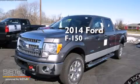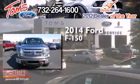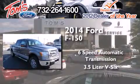This is a brand new 2014 Ford F-150. This truck has a 6-speed automatic transmission, a 3.5-liter V6, and 4-wheel drive.